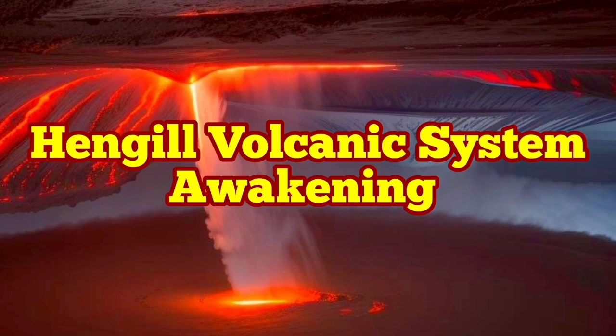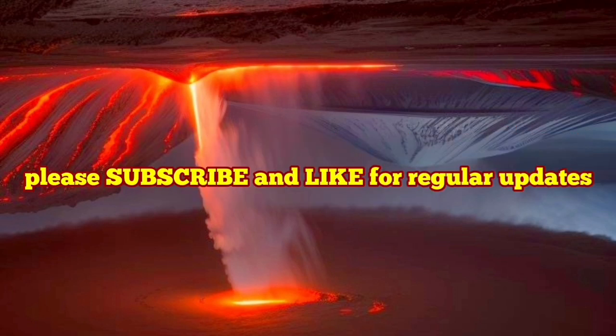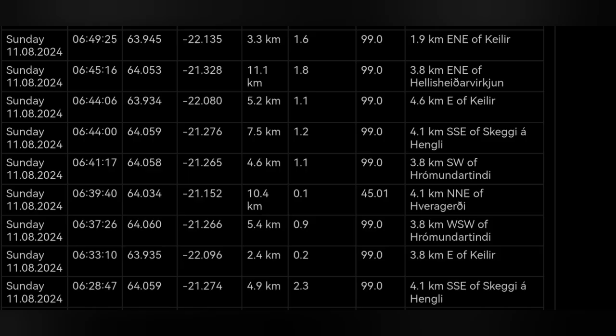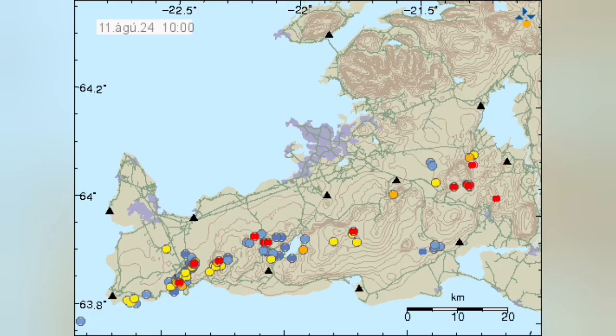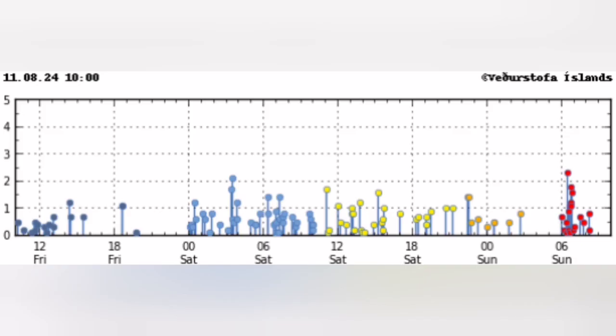We have started the day with a series or cluster of earthquakes concentrated around the Hengil volcanic system in the Reykjanes Peninsula of Iceland. The depth of most of them is around 5 to 7 kilometers and they are concentrated around the Hengil area. This is the area marked for you now, and they are concentrated over a short period of time — a very sharp concentration, almost like one of those cases where we had an eruption.